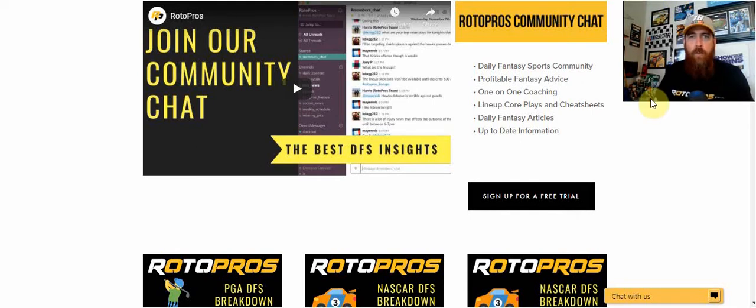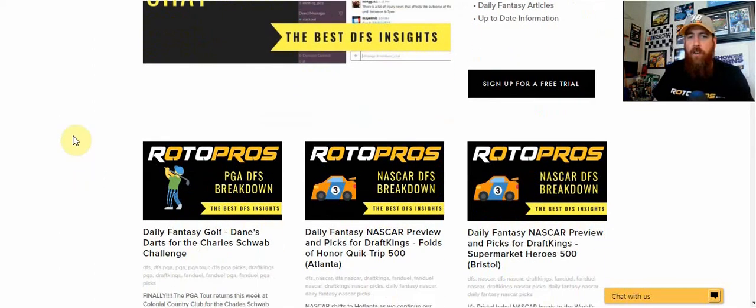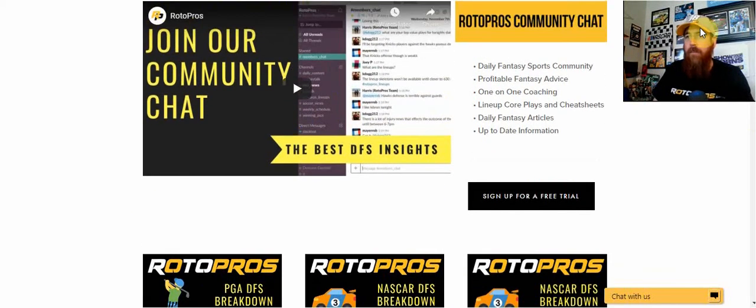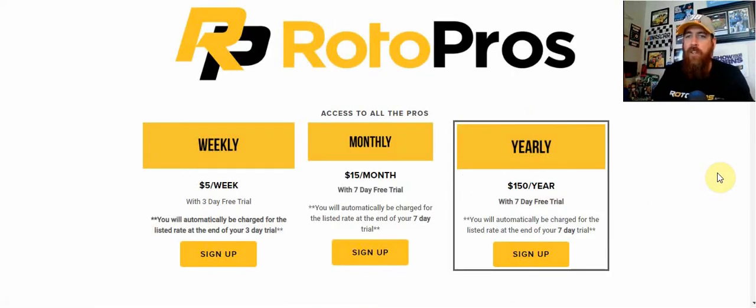We're going to be having a live show Sunday morning as well, so make sure to get into the chat and check that out. If you're not a RotoPros member, make sure to get over to rotopros.com. You can see we've got our articles up for this week. The NASCAR article will be up later today or early tomorrow morning. You can click the sign-up tab in the top right-hand corner. We've got weekly, monthly, and yearly subscriptions with free trials for each, and if you use promo code CHRIS from this video, you will get 50% off your first payment after the free trial.